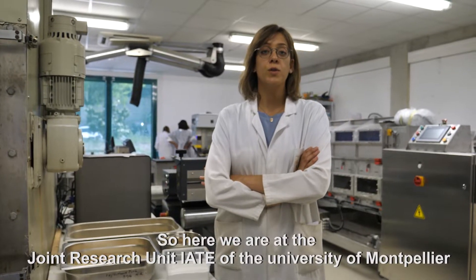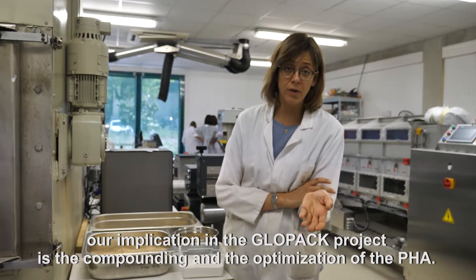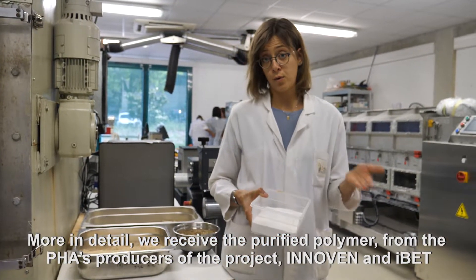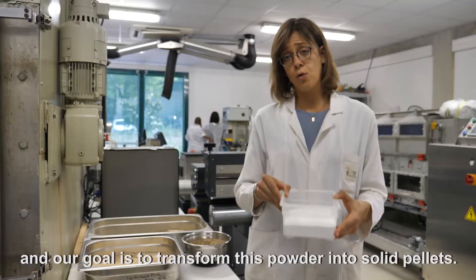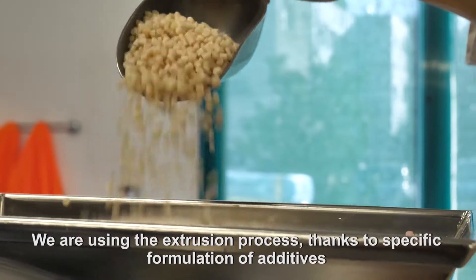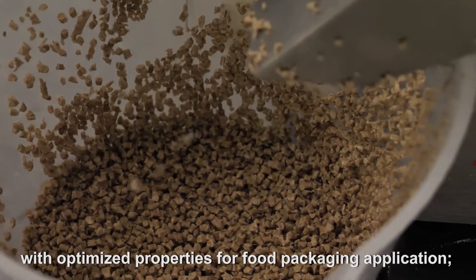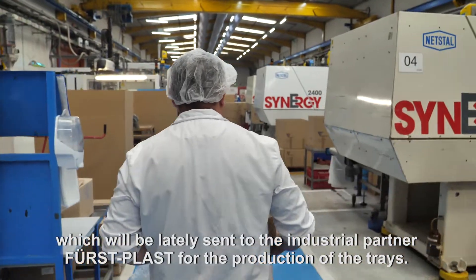Here we are at the Joint Research Unit IAT of the University of Montpellier. Our implication in the GLOWPAC project is the compounding and optimization of the PHA. We receive the purified polymer from the PHA producer of the project, namely from Einoven, in the form of a fine powder. Our goal is to transform this powder into solid pellets using the extrusion process. Thanks to specific formulation of additives and the best adapted processing conditions, we aim at producing a composite material with optimized properties for food packaging application, which will then be sent to the industrial partner Futurplus for production.